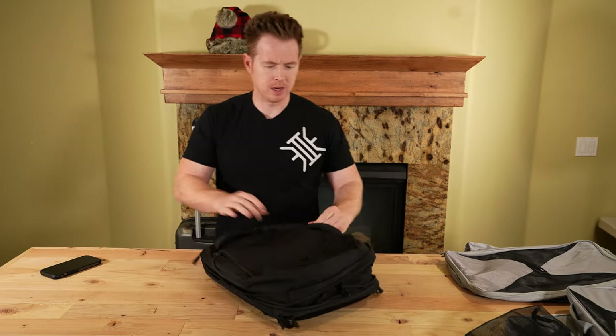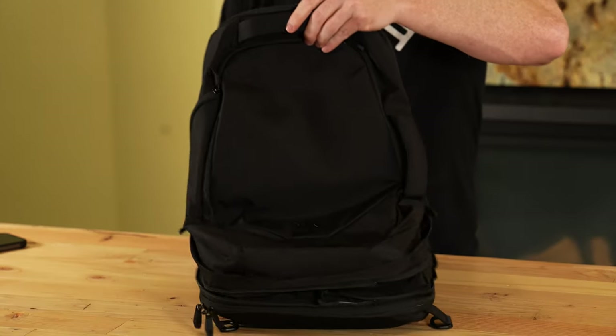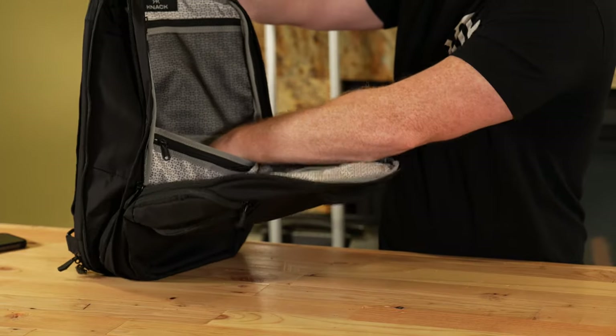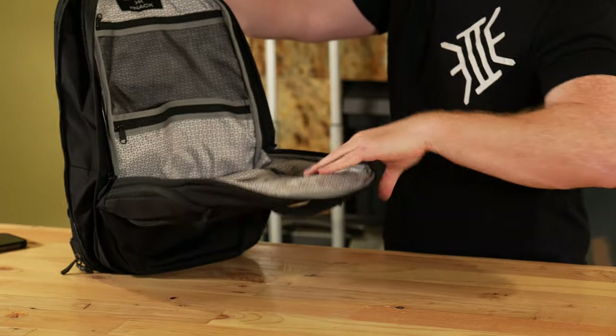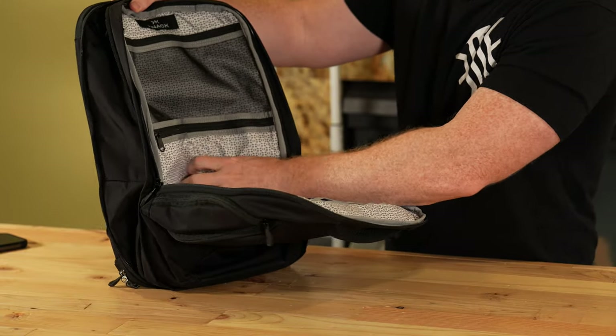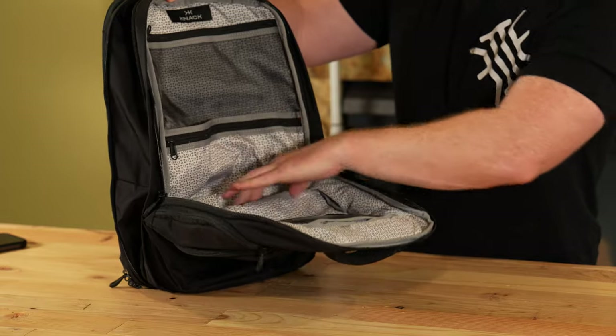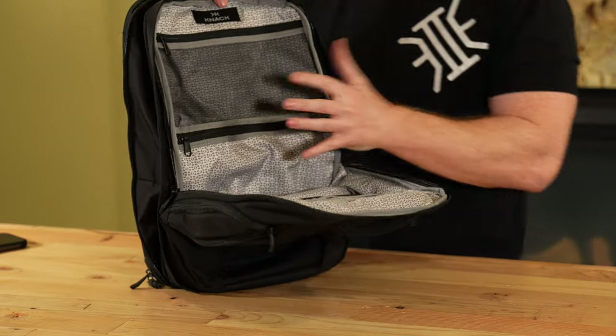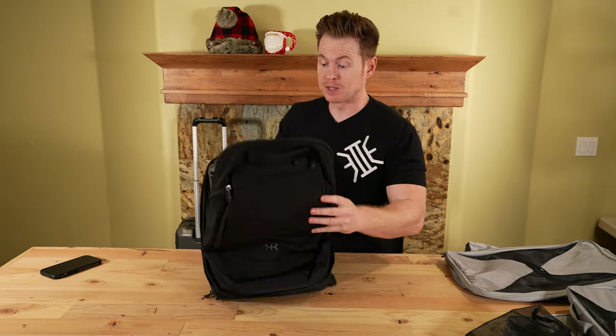The big pouch on the outside is where you've got more of your admin type stuff. You can throw a laptop, pens, pencils, your notebook, all that. There's an interesting material on the inside — you can feel that rough texture but it feels really durable. Zipper pouches in there. I think this is a really well-designed bag for its intended purpose.